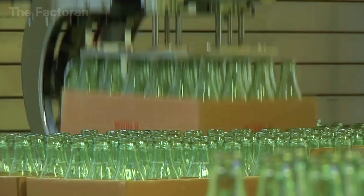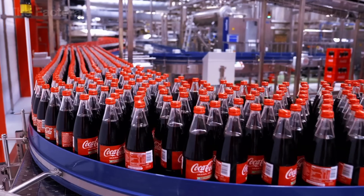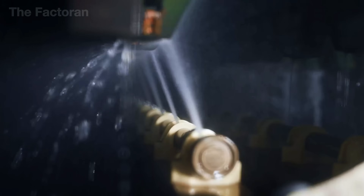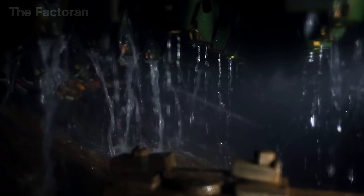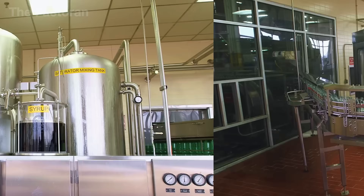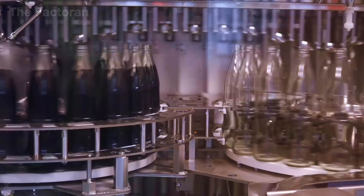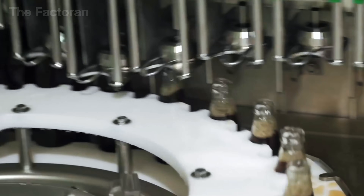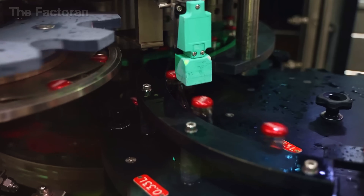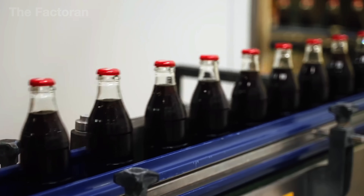Glass bottles are made to hold drinks, and these are filled with the world's most iconic soda — Coca-Cola. First, each bottle is thoroughly cleaned using high-pressure hot water and steam to eliminate any dust or bacteria. They then move to the filling station, where automated nozzles fill each one down to the exact milliliter, while CO2 gas is injected to lock in that signature fizz. Right after filling, crown caps are pressed on with precision machines and inspected for tightness using high-precision sensors integrated into the capping line.